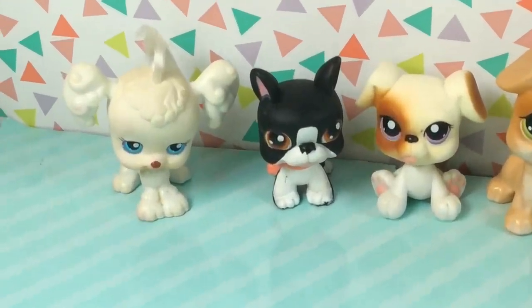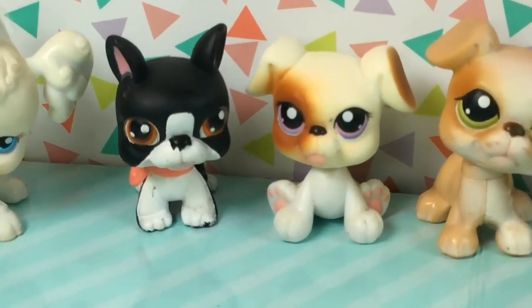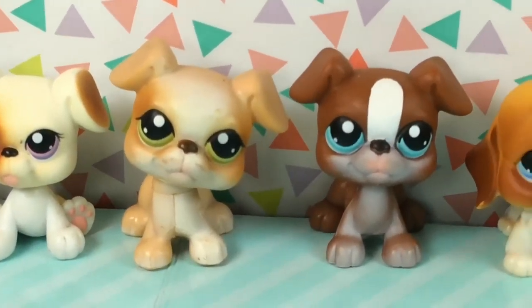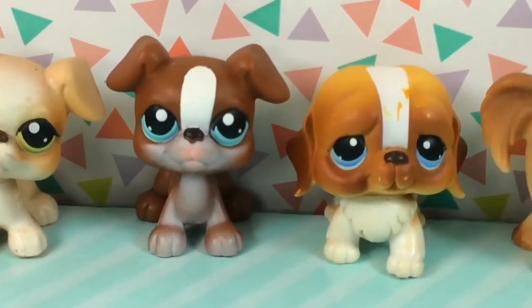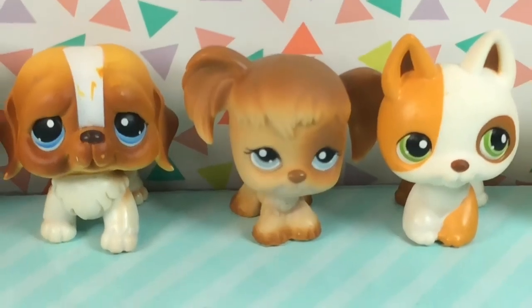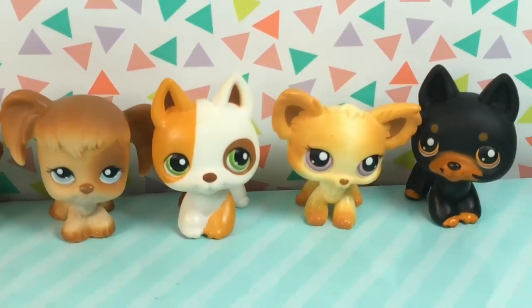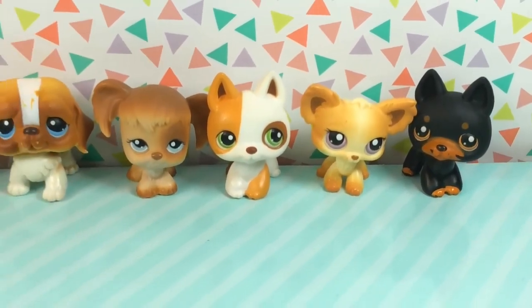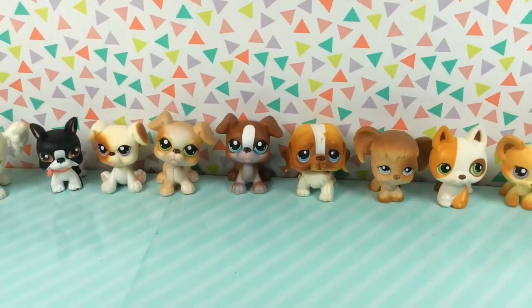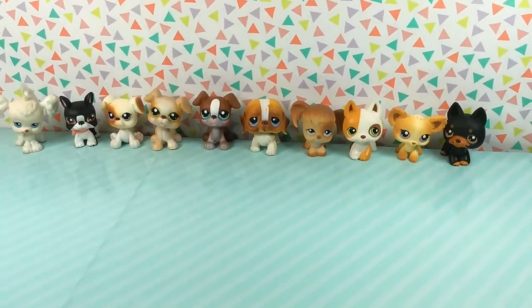Next up is our first group of dogs, and I think all of these have a red paw, meaning they're older. This poodle is so adorable and these boxers — I just love the coloring on them. You can tell the older pets are more muted in color and their eyes are smaller. They just have a certain charm. You can tell the difference between them and the newer pets. I love that little puppy with the green eyes and the Doberman on the end.